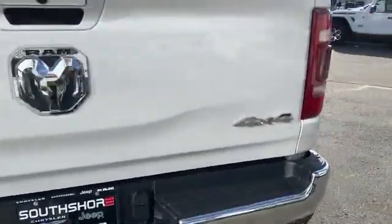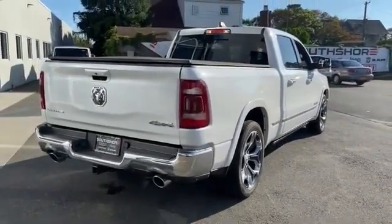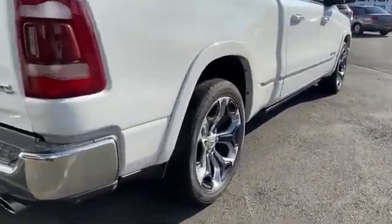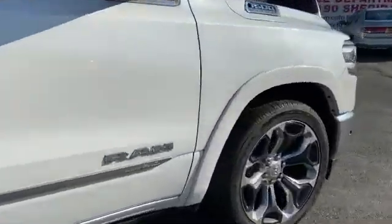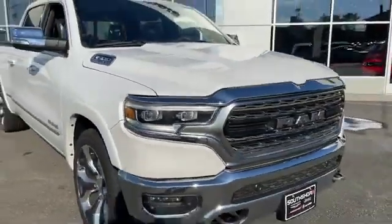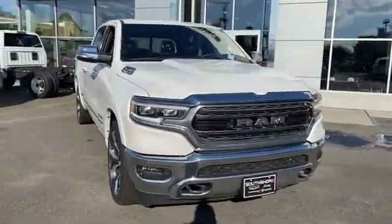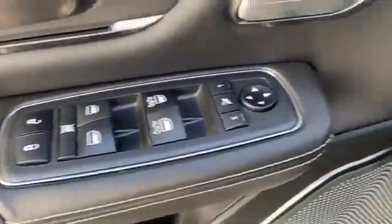Backup camera, navigation, Wi-Fi hotspot, satellite radio, premium sound system, multi-zone air conditioning, four-wheel drive, blind spot monitor, power running boards, parking aid sensor, heated side view mirrors, leather seats, wood grain trim, passenger seat adjustable lumbar support.